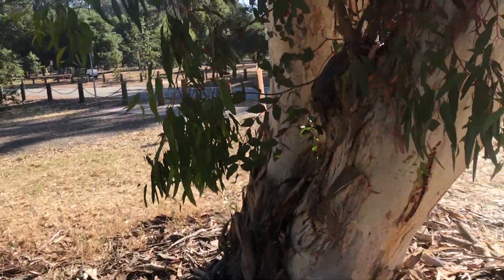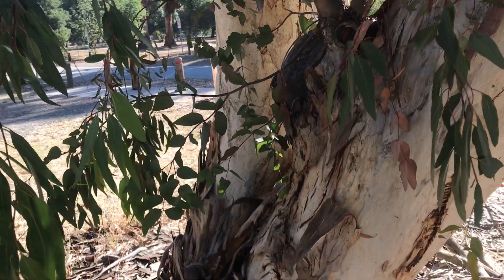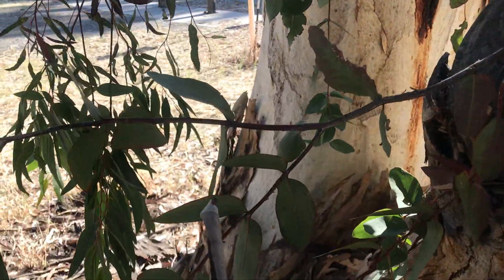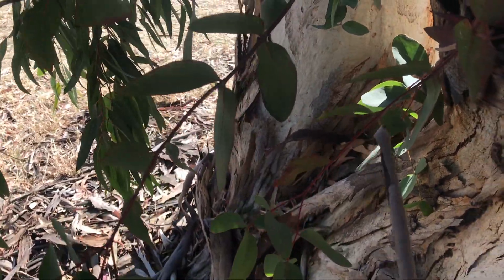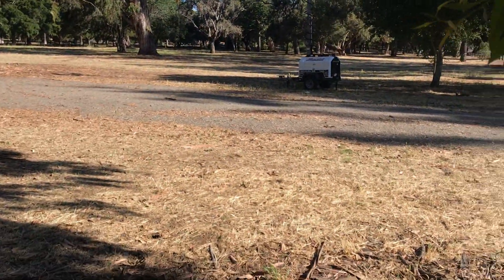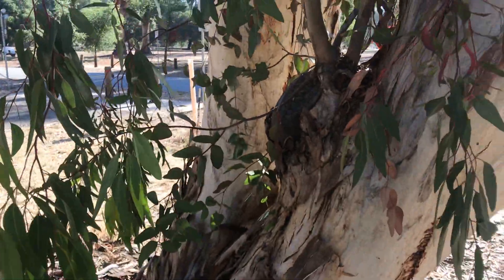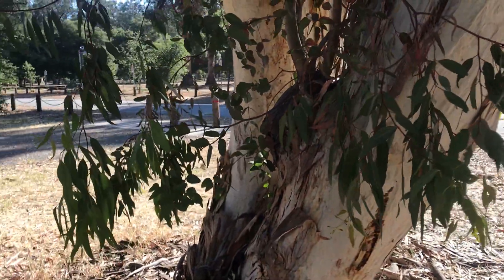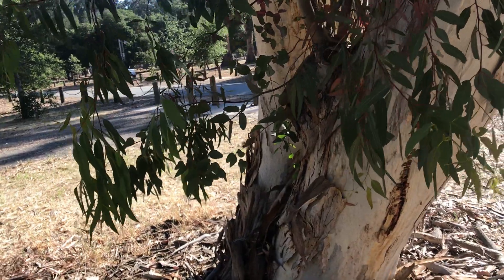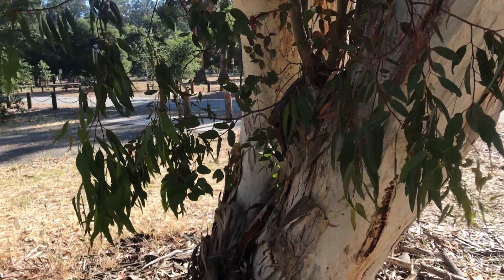The juvenile leaf on this lecoxelon is also opposite to each other. I'm trying to find a flower, but I couldn't see any right now. There were a lot of them in bloom a few months ago.